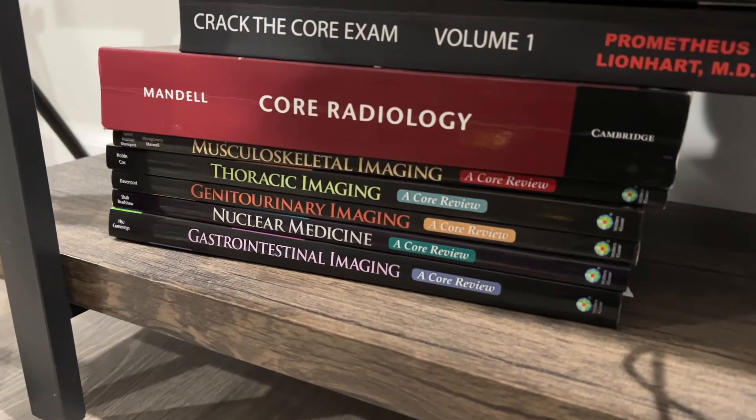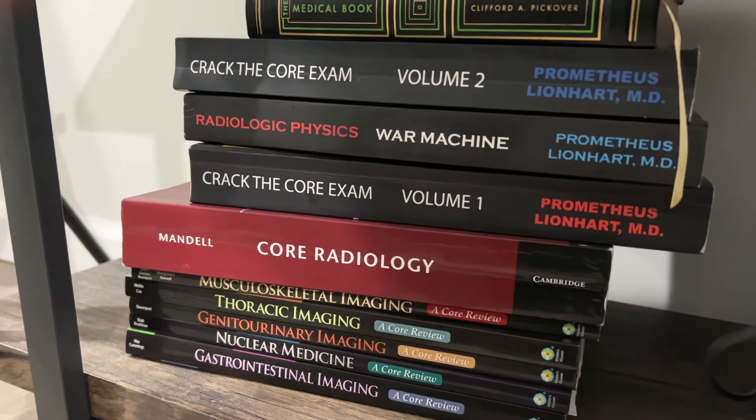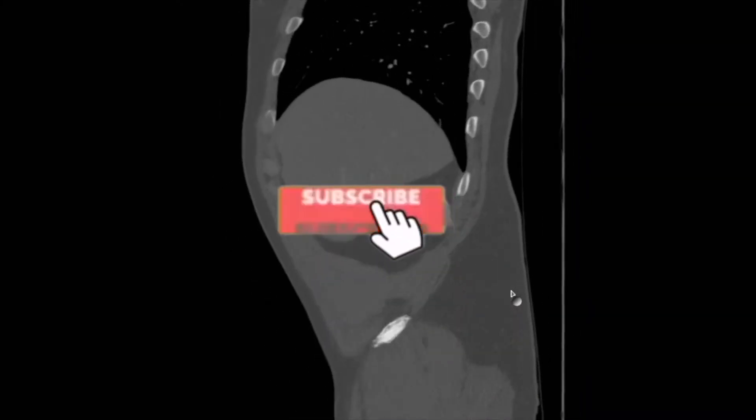Number one: no matter where you go, no matter which program you're part of, you are going to be bombarded with tons and tons of radiology resources. Every resident, including myself, becomes supremely overwhelmed with the amount of resources — and that's because radiology is not a core rotation in medical training. So it's something foreign, something brand new. It's a language that you now have to learn. But remember, radiology is a marathon, so you have four years to learn it. Try your best not to get overwhelmed.